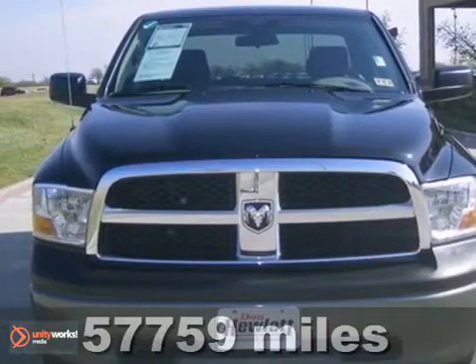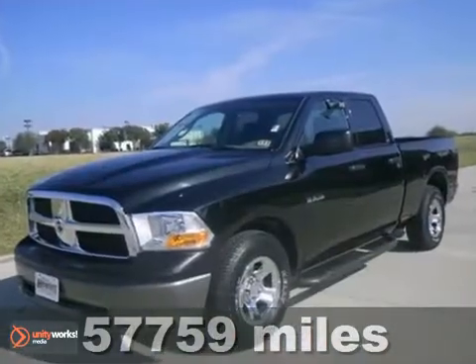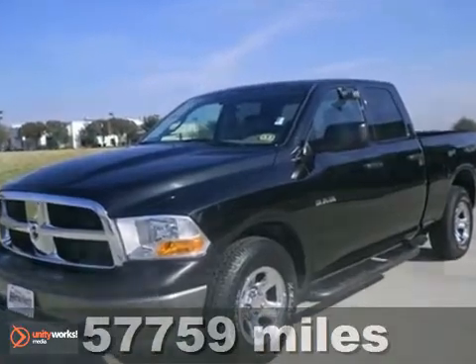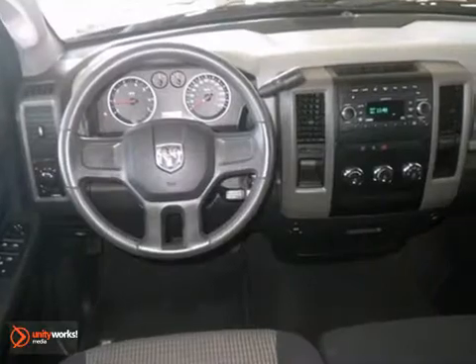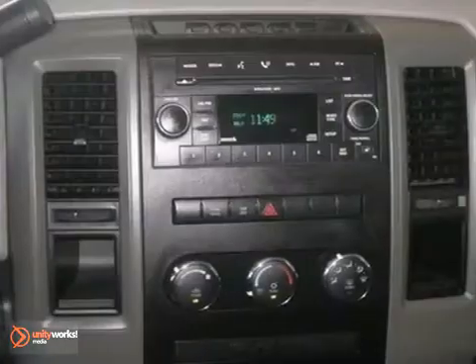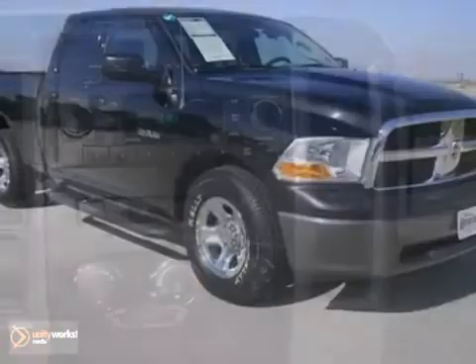If you're looking for reliability, this 2009 Dodge Ram 1500 is the truck for you. When you get behind the wheel, you'll know it's time to get some work done. It comes with dusk sensing headlights, heated mirrors and stability plus traction control.